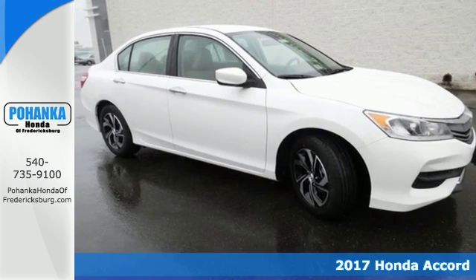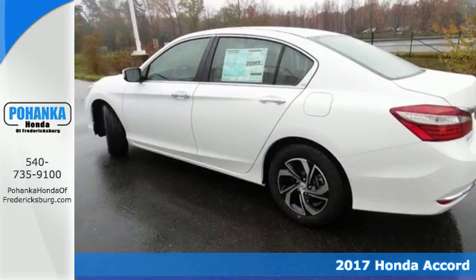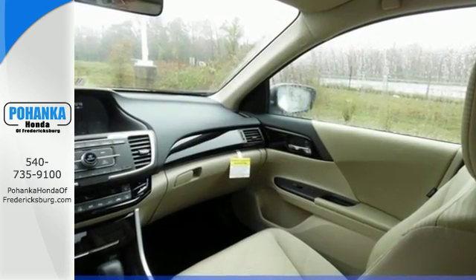It's a 2017 Honda Accord. The styling is dignified, exquisite and will prompt double takes each and every day. The refined look includes elegant rear taillights and a refined front end that suggests a much higher priced vehicle.